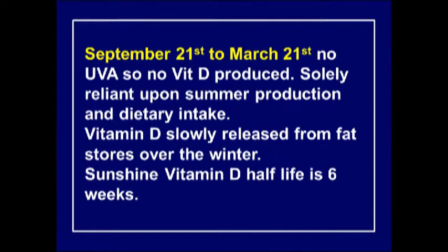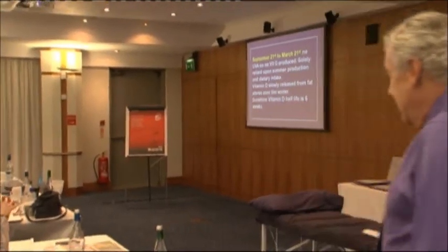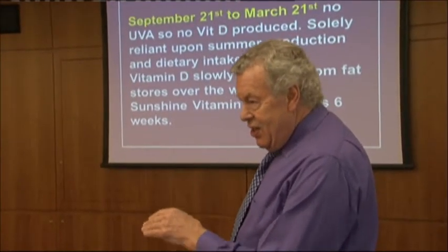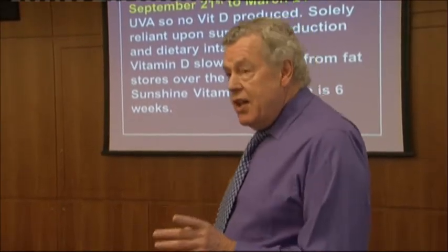From the 21st of September to the 21st of March, no vitamin D is produced from UVB - you're solely reliant on what you've stored. Vitamin D is slowly released from fat stores over the winter. The half-life is generally considered to be six weeks, so six weeks after the 21st of September you've only got half. After three months you've only got a quarter. By Christmas you're getting low; by March you're really low.